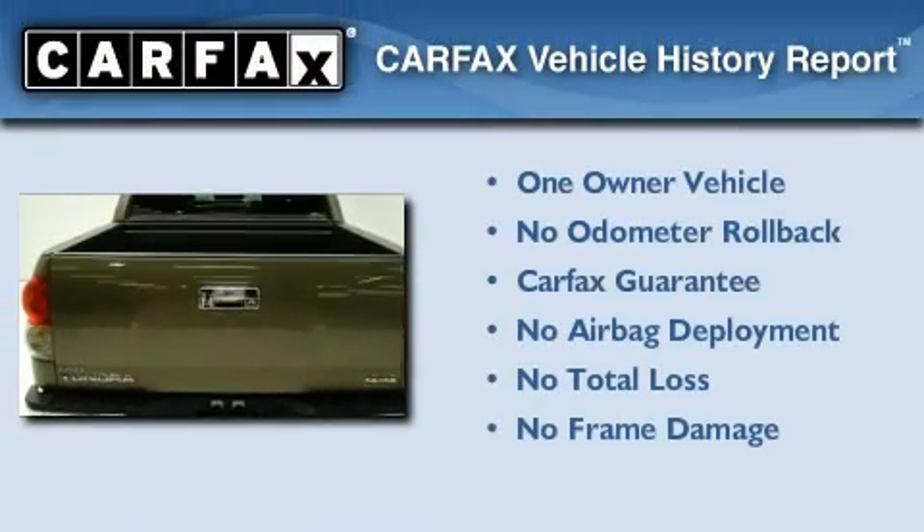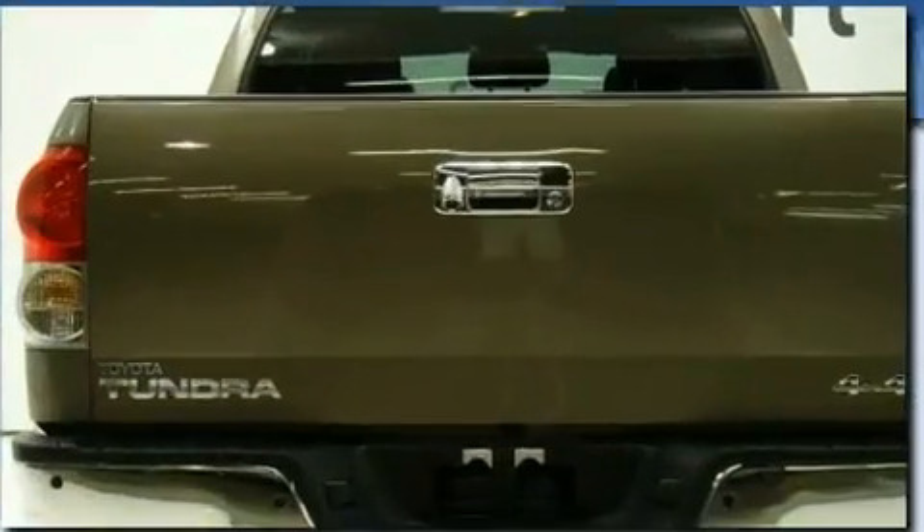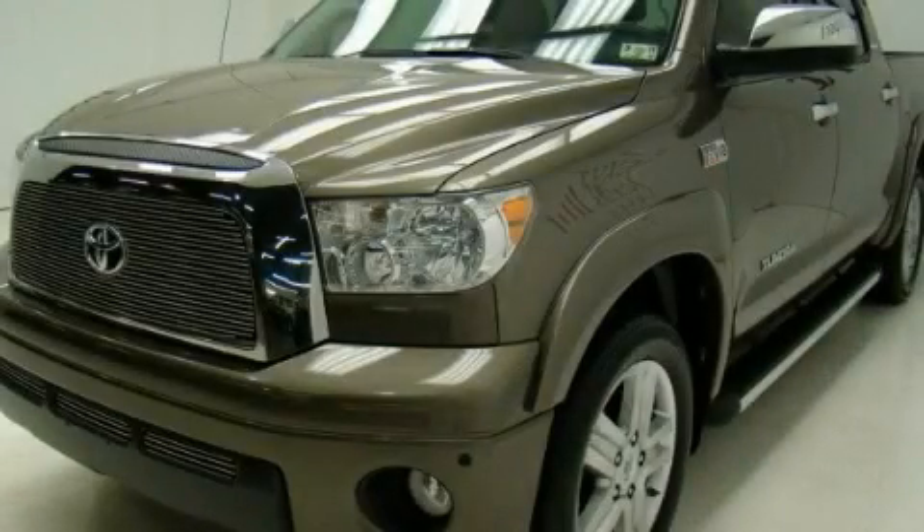This truck has had only one owner and it qualifies for the Carfax buyback guarantee. This vehicle is sure to sell fast. Call and arrange your test drive today.